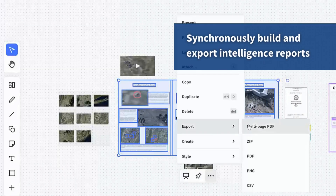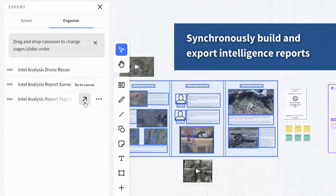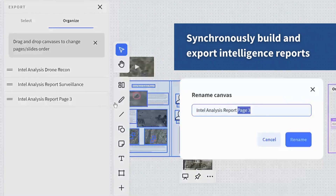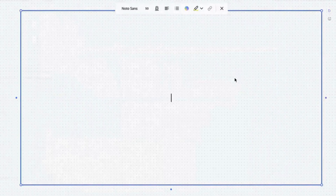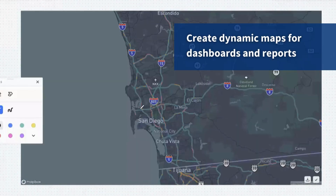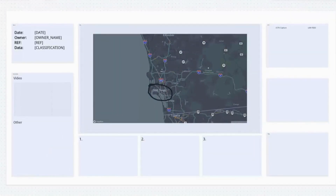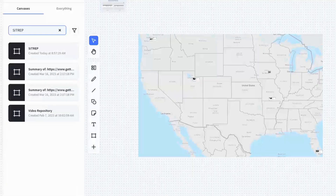Securely share data, reports, graphics, and footage. Work through ideas. Build and export intelligence packages. Make real-time decisions. Draw connections between content pieces. Load a pre-built or custom template to organize your workspace.